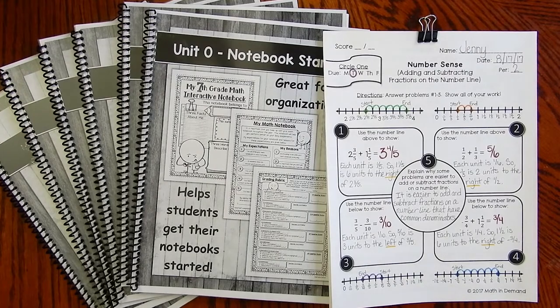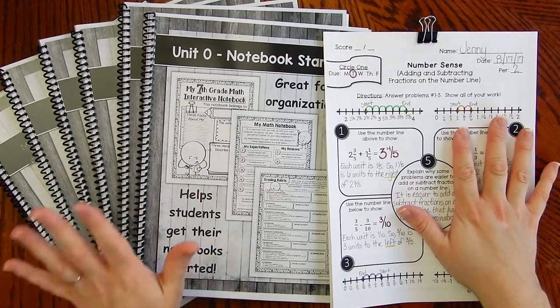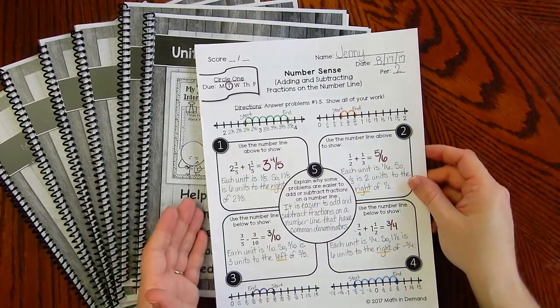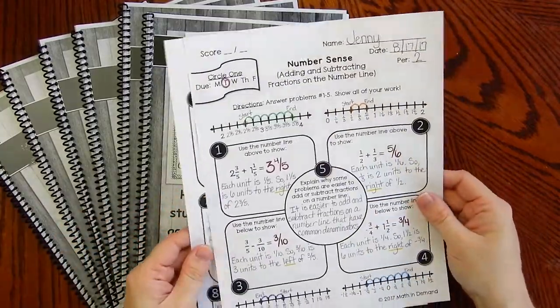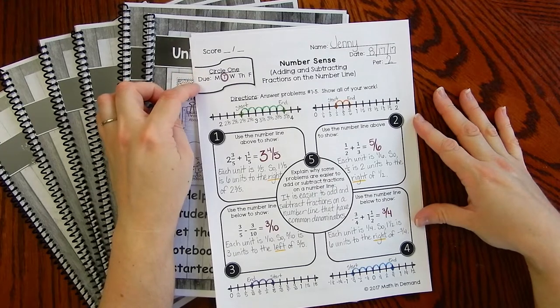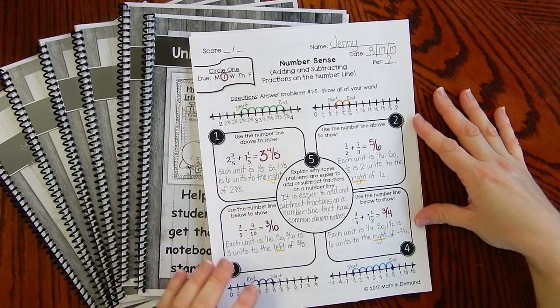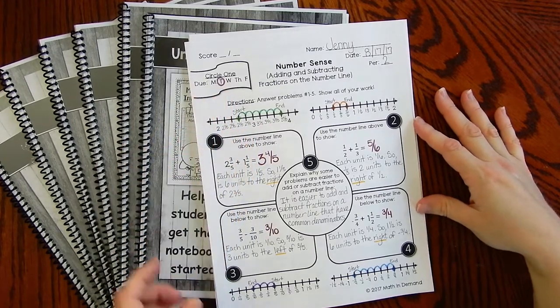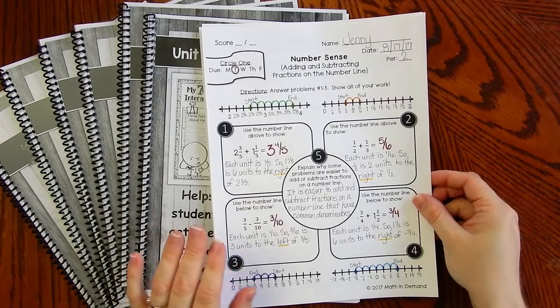Now I want to show you the homework that is perfectly aligned to the notebook. With the homework, you will be given year-long homework where each concept has two pages and eight problems total. At the top left there is a due date — I absolutely love this. Have students circle when it's due: Monday, Tuesday, Wednesday, Thursday, or Friday. So as soon as you give students the homework, have them circle when it's due and hold them accountable. There are five problems on the first page and three on the second. Let me show you how this is perfectly aligned to the notebook — here is the unit: number sense from unit one.